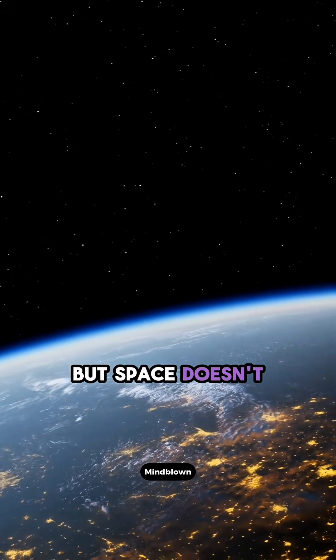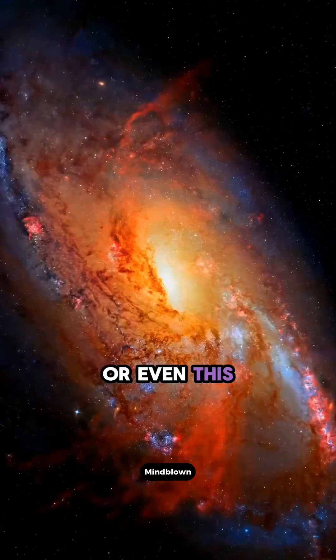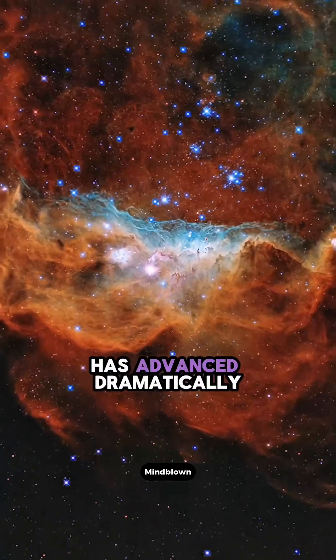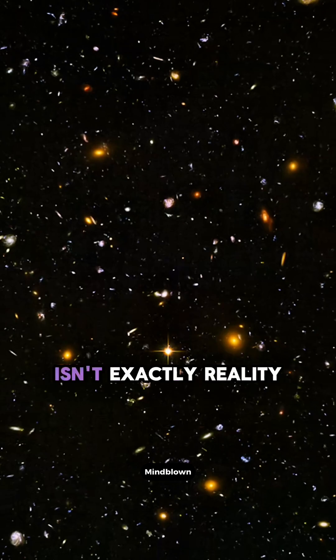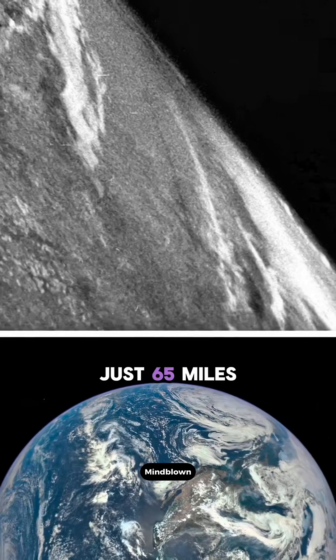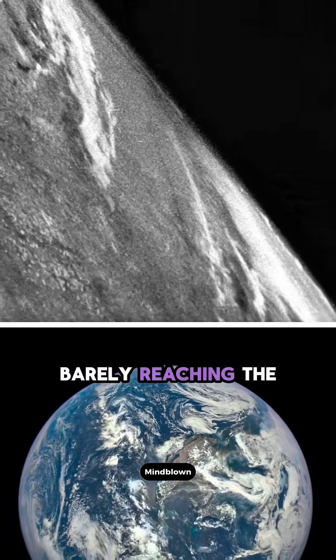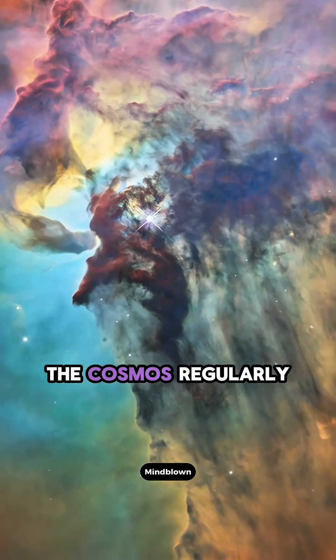I hate to break it to you, but space doesn't actually look like this, or this, or even this. While space photography has advanced dramatically over the last 80 years, what we see in these images isn't exactly reality. The first photo taken from space was snapped in 1946, just 65 miles above Earth, barely reaching the edge of space. Today we get breathtaking, colorful images of the cosmos regularly.